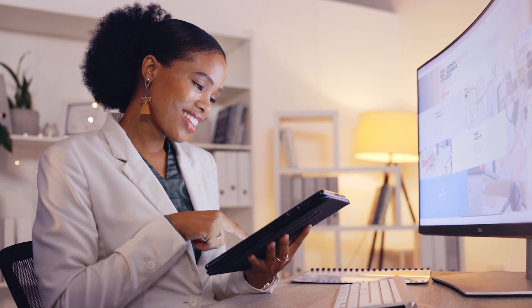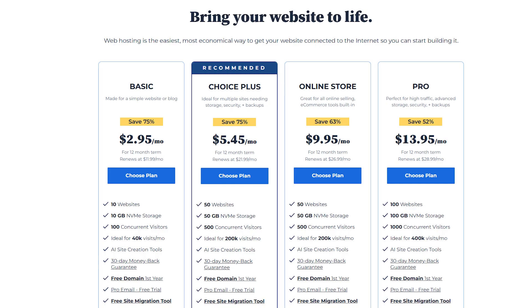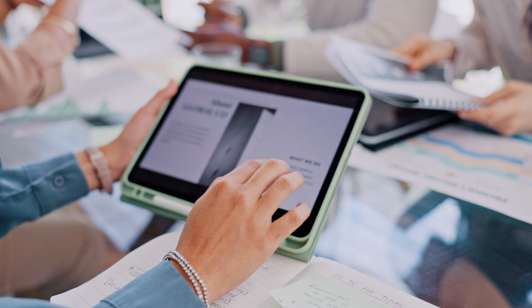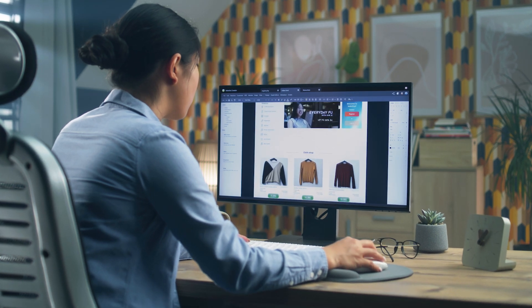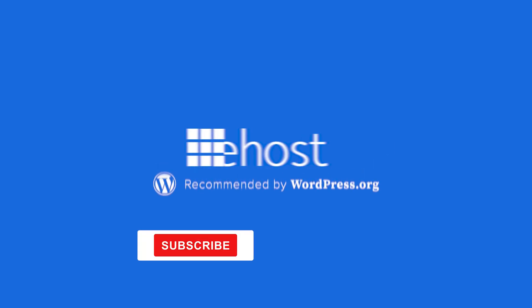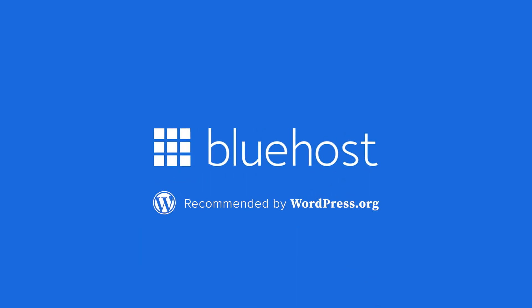Now that you know how to get a free domain, what's stopping you? Choose the right hosting plan, pick your domain, and start building your website today. Let me know in the comments — what domain name would you choose for your website? I'd love to hear your ideas. If you found this video helpful, don't forget to like, subscribe, and hit the notification bell for more tips on creating a successful online presence. See you in the next video.